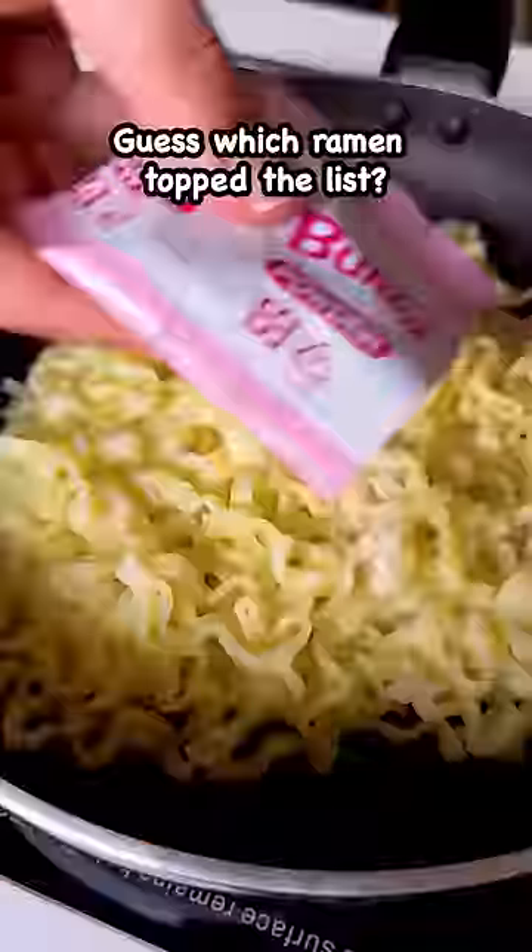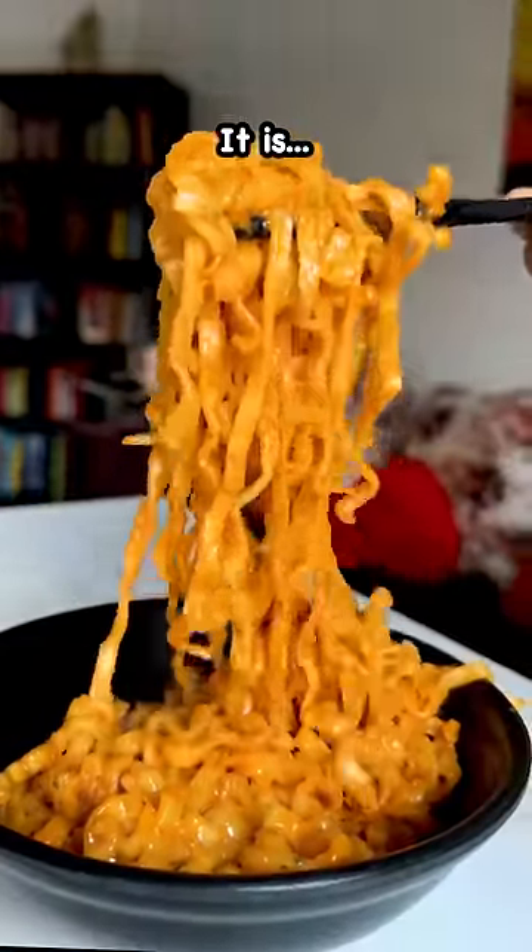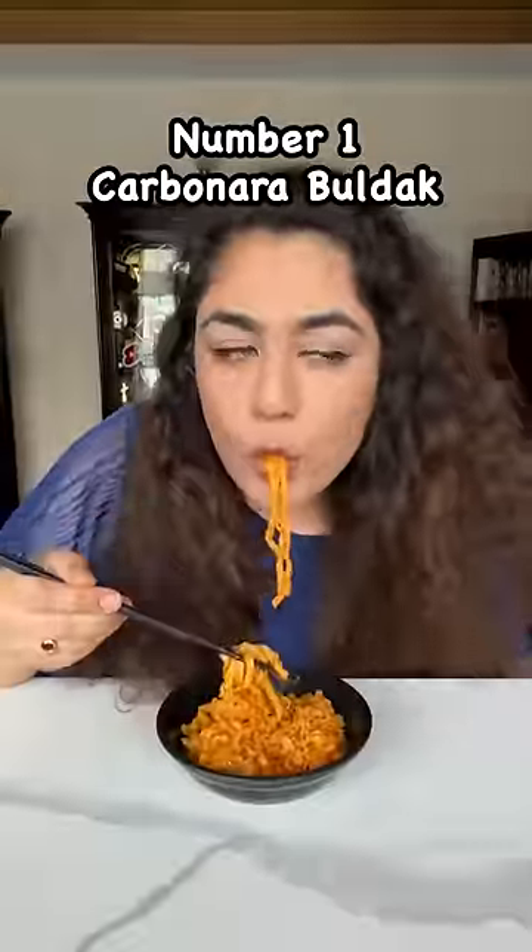Now, can you guess which ramen topped the list? No — comment and guess, I'll wait. It is... this Carbonara Bulduk Ramen — it's definitely a must try!